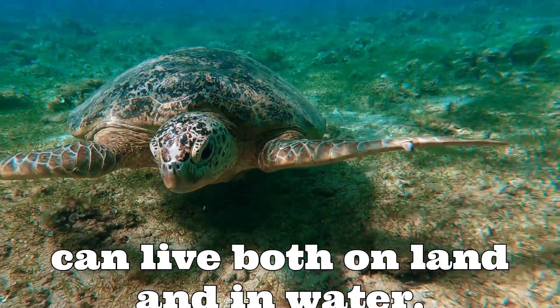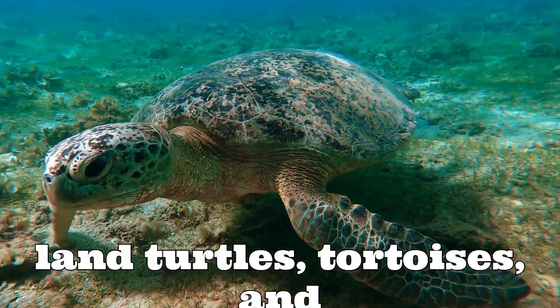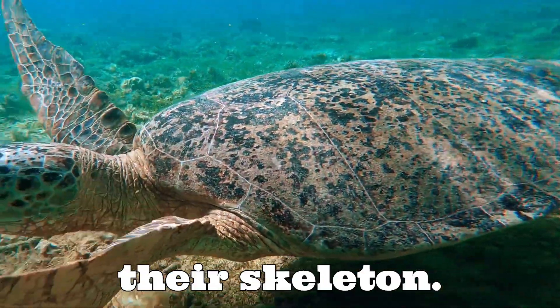Turtles can live both on land and in water. There are two types: land turtles — tortoises — and water turtles. Their hard shell protects them from predators, and it's a part of their skeleton.